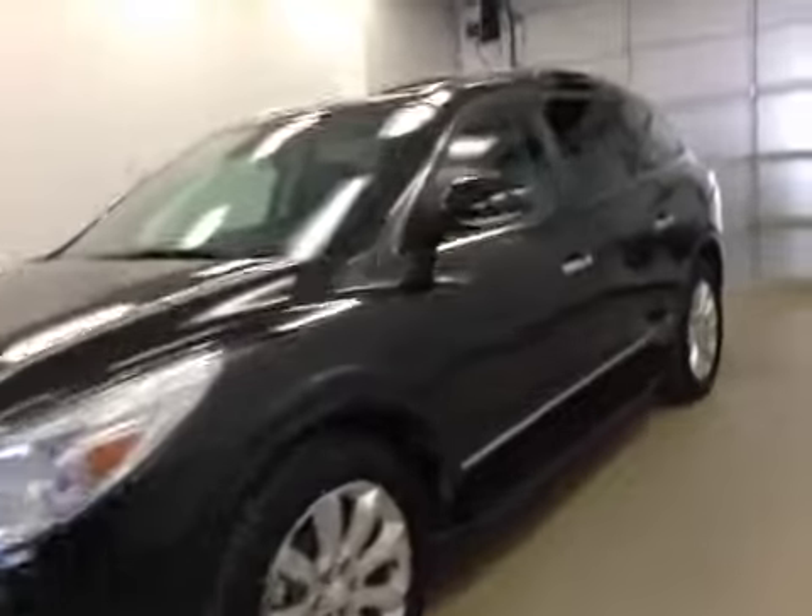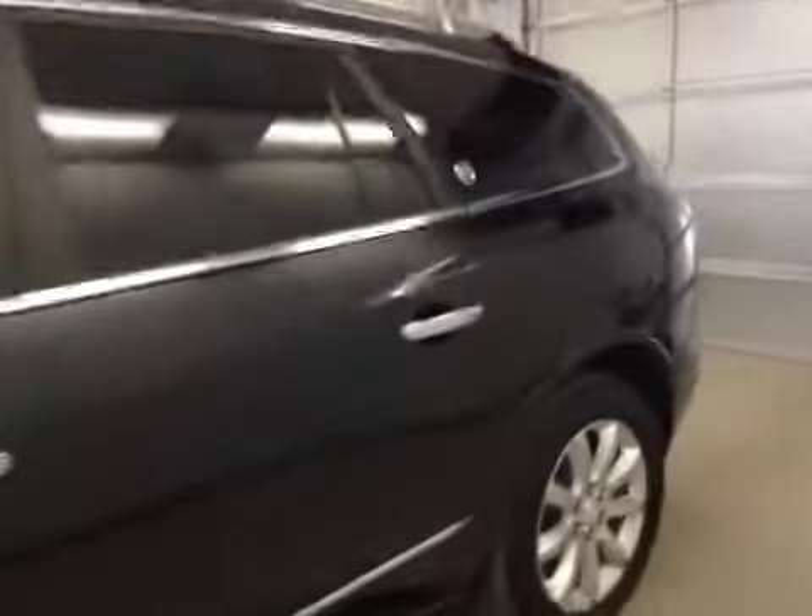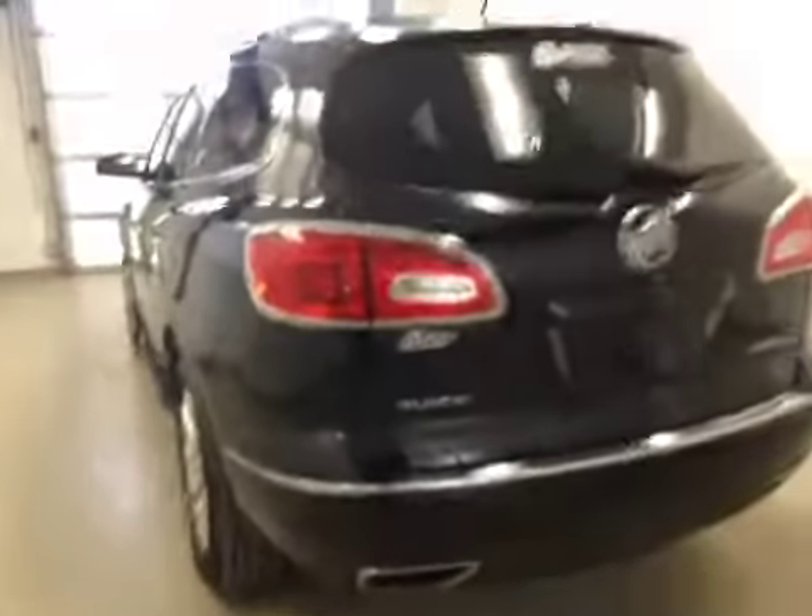This is stock number 143006, the 2014 Buick Enclave, all-wheel drive. Exterior color is carbon black.